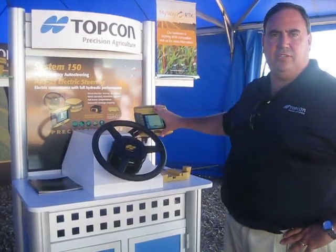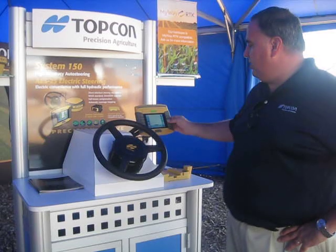We've got a very, very simple user interface — very easy to use, icons-based.